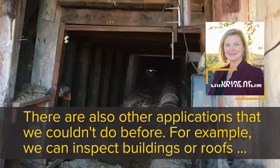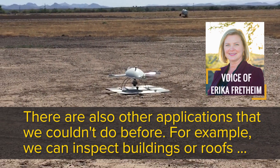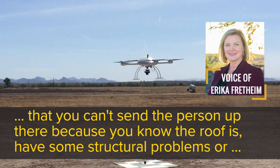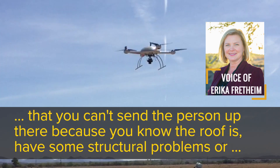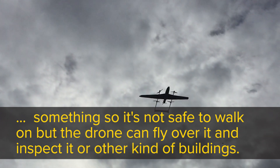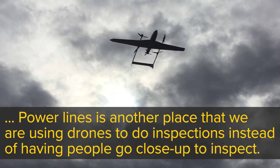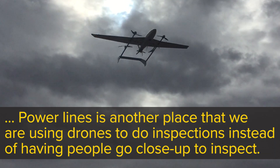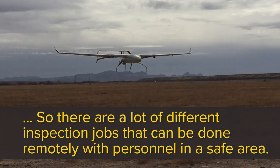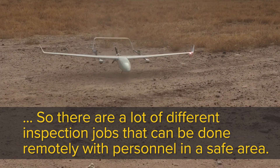There are also other applications that we couldn't do before. For example, we can inspect buildings or roofs that you can't send a person up to because the roof has structural problems and it's not safe to walk on — the drone can fly over it and inspect it. Powerlines are another area where we're using drones to do inspections instead of having people go close up. There are a lot of different inspection jobs that can be done remotely with personnel in a safe area.